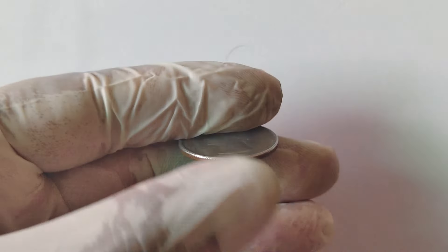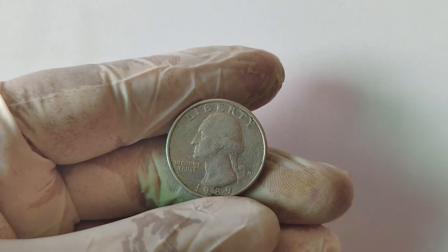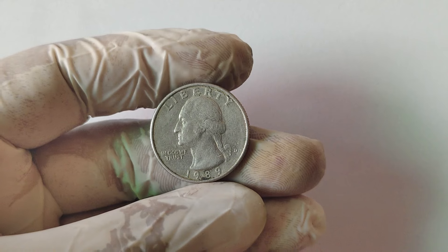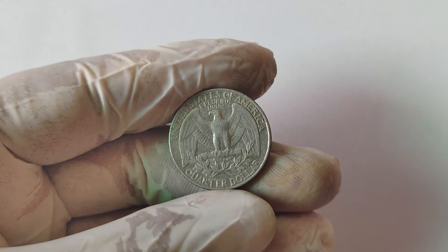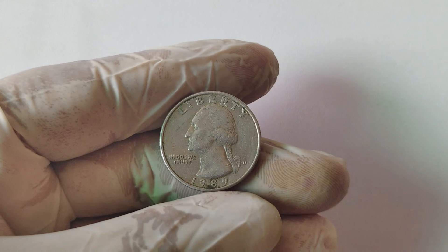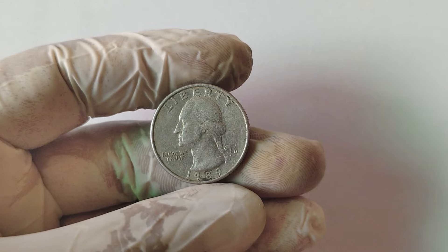Now, you might be wondering, how does a quarter worth just $0.25 end up being worth $80,000? In recent years, a 1989 D quarter with a particularly pronounced double-die error was discovered. The coin was in exceptional condition, graded as MS67 by the Professional Coin Grading Service (PCGS), which means it was almost in mint state. This, combined with its rarity, made it highly sought after. At a prestigious auction, this coin sparked a bidding war among collectors, driving the final price up to an astonishing $80,000. This sale set a new benchmark for what this error coin could be worth, leading many collectors to search their own collections and change jars, hoping to find another hidden gem.